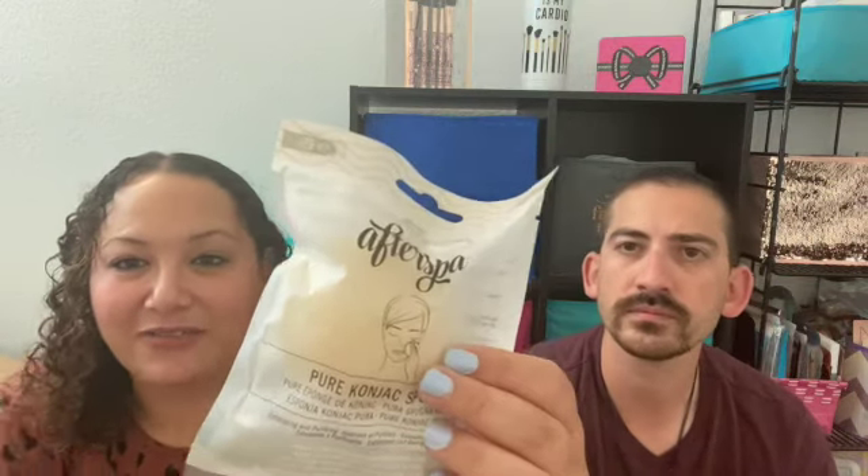Next we got a konjac sponge — exfoliating and purifying, perfect for cleansing and detoxifying skin. It's very hard, not squishy at all, but rinse it in warm water before you use it and it will soften up. Apply cleanser or use alone to gently massage skin in circular motions, rinse with water and air dry. Use twice a day for your face only. So it's like a cleansing tool — I've heard about them but never tried one. The konjac sponge is $10.